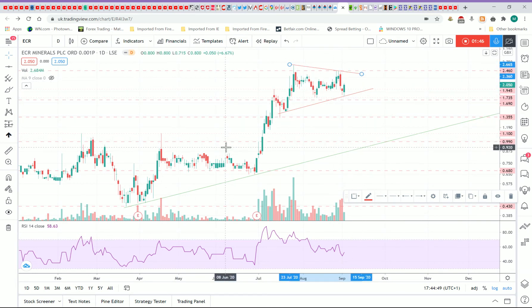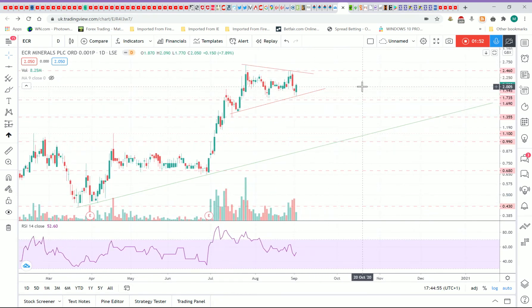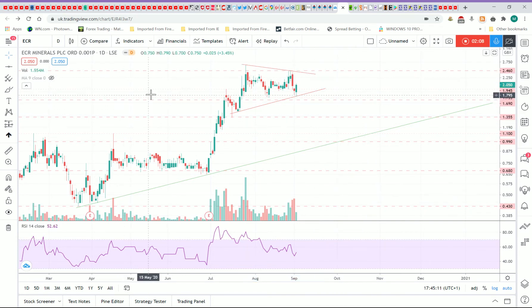I think it still looks good. The fundamentals on this company are excellent — they've got funding, it's a junior gold miner, they've got funding for a year, and they're looking at getting a joint venture agreement with a big miner based in Australia, in the Victoria area. Make sure you do your own fundamental research before you take any trades.